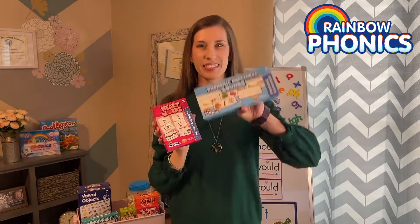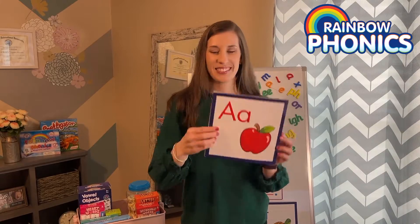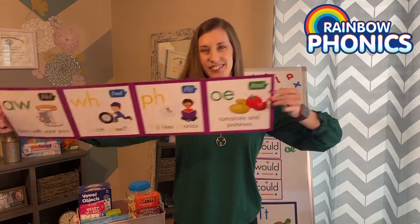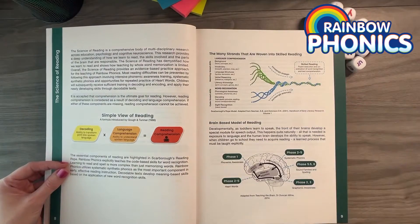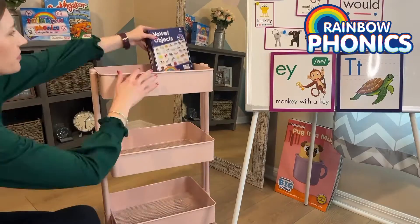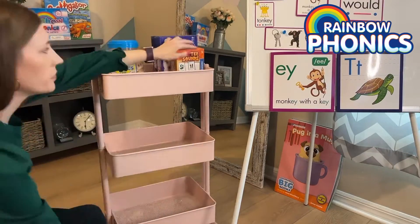All the components come together to play a pivotal role in creating a comprehensive learning experience. Rainbow Phonics recognizes that reading is a learned process, and it must be taught explicitly. The program taps into the developmental aspects of language acquisition, providing a powerful systematic phonics program.